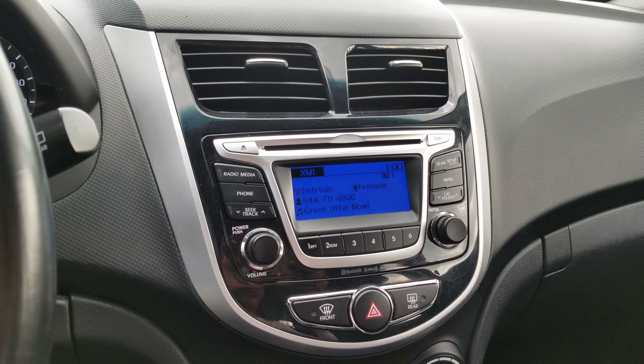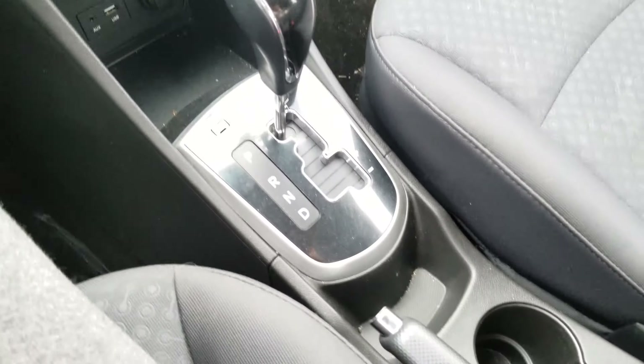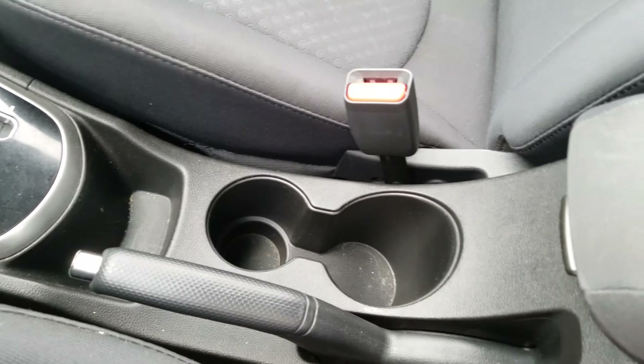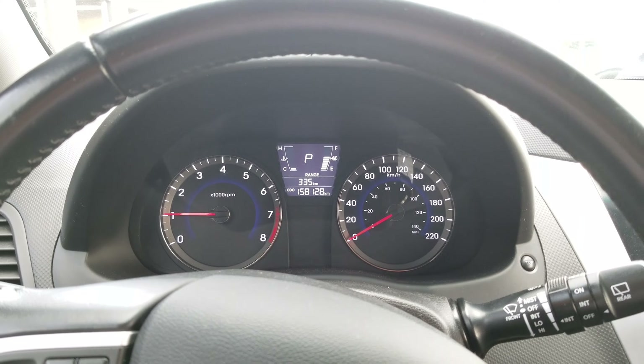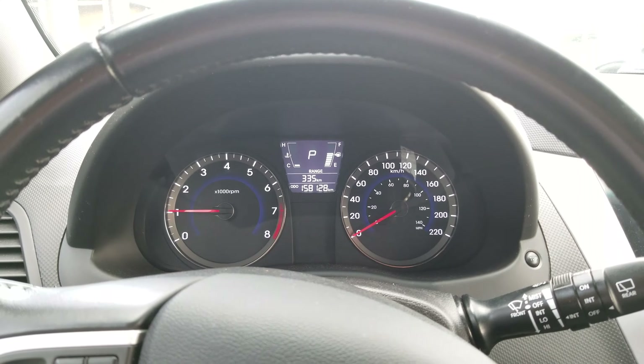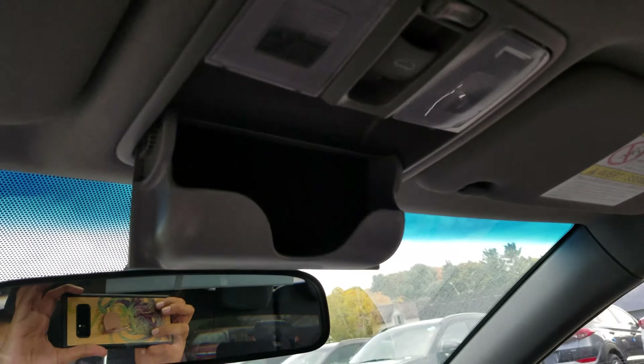It also does come with a three-month subscription of XM radio for free. Quick look at the gear shift, cup holders, and the side compartment — it does go pretty deep. A quick look at the dash with the car running so you can see there's no warning lights. You've got your sunglass holder and it does come with a sunroof.